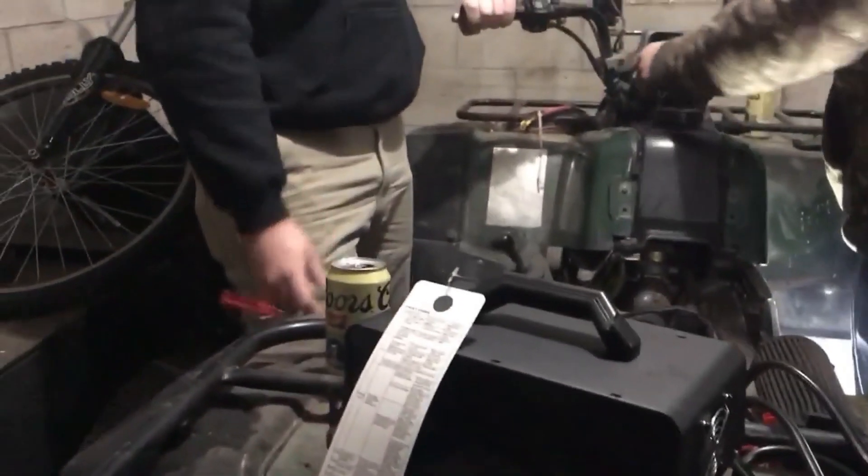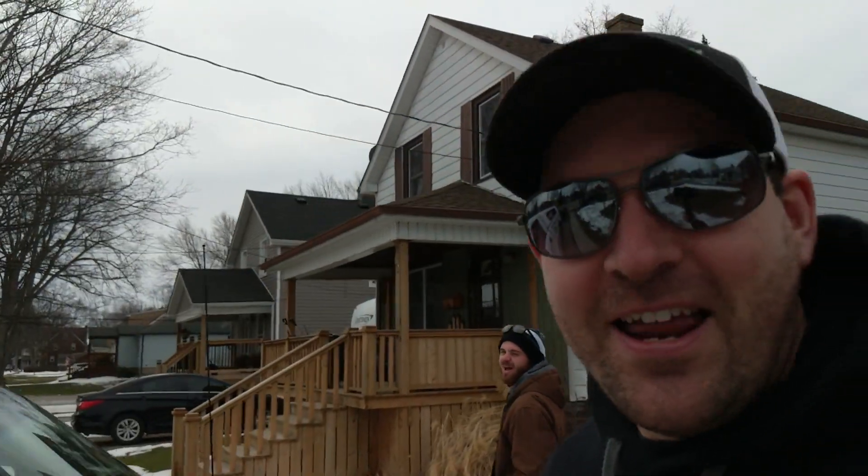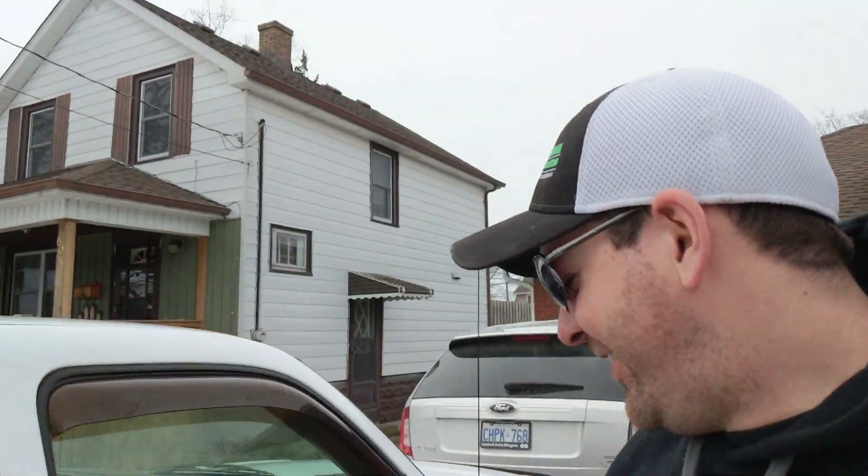So what are we doing today Larry? We're gonna pick up a Grizzly — I think it's a 2001 — that's a 600. She sat for a couple years, finally got her going. We got her fired up last night and it'll be a good budget bike for Larry. So this is gonna be a series called 'Make the Grizzly Great Again.'